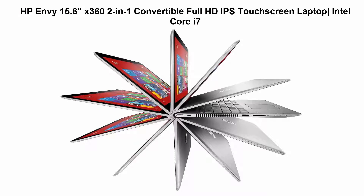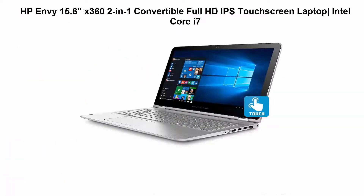Top 3. HP Envy 15.6-inch Convertible Full HD IPS Touchscreen Laptop, 7th Generation Intel Core i7 Processor, 2.7 GHz.